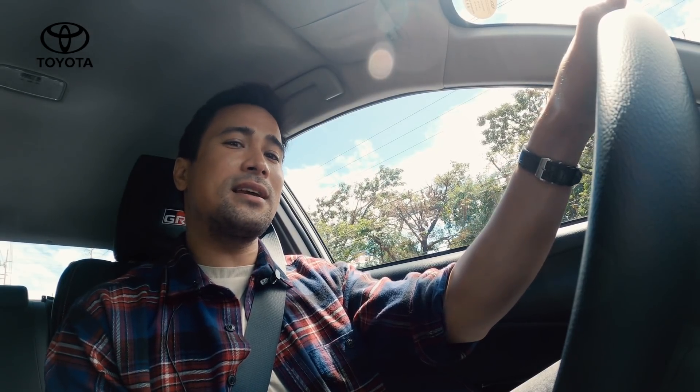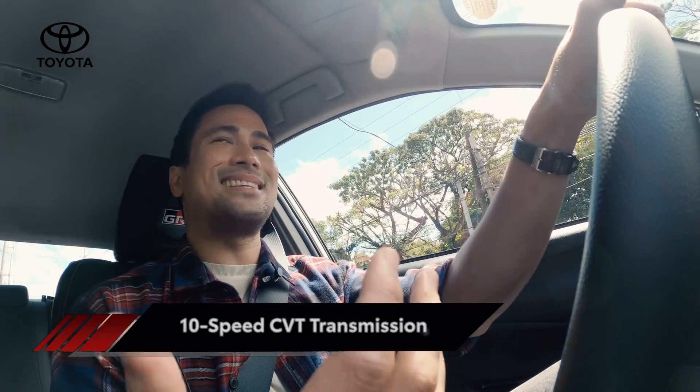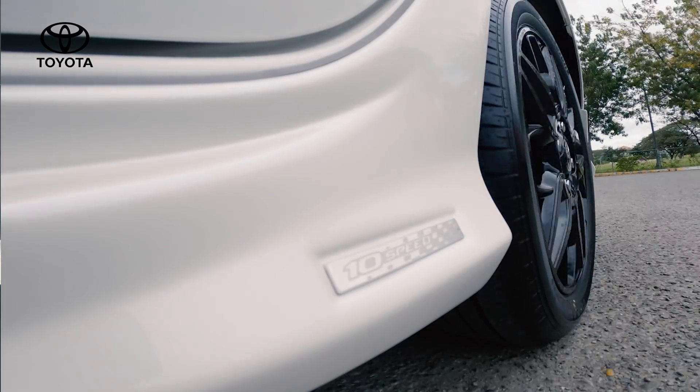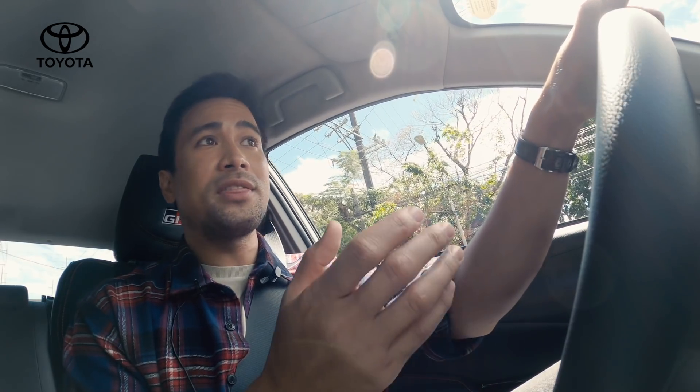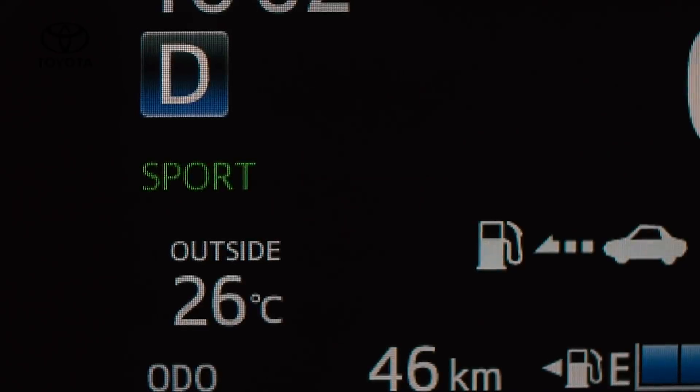There's another feature on this GRS version of the Vios — it's actually a 10-speed. When I heard it had a 10-speed, I was excited. The 10-speed only kicks in if you put it in sport mode. If you have it in eco mode, it stays at 7-speed. But if you want that extra kick and you want that 10-speed, you put it in sport mode and it kicks on.